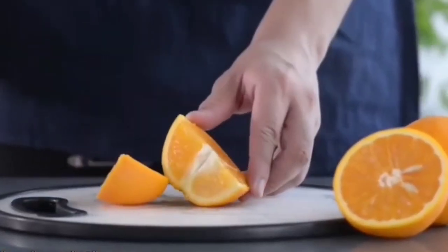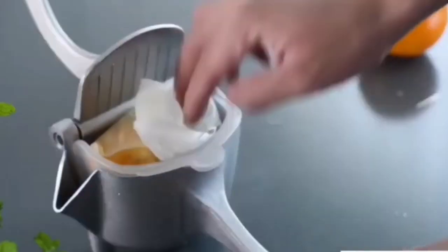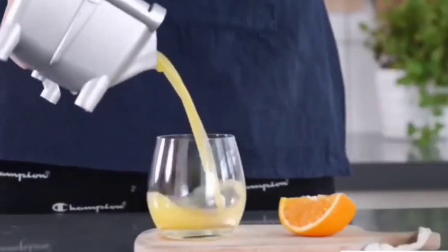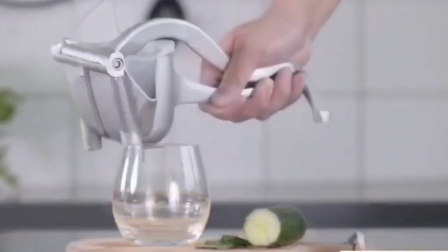Next, this is a very convenient juicer. You have a small poly bag — put the fruit in it and press the juice properly. The pulp is separate and the juice is separate.